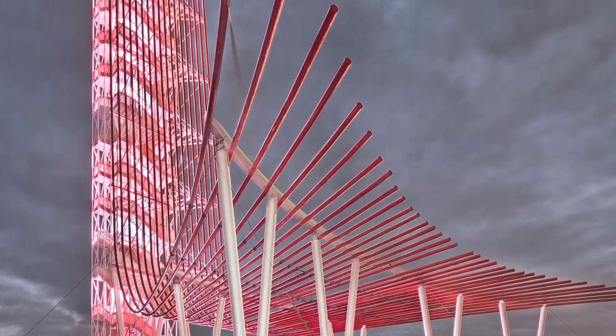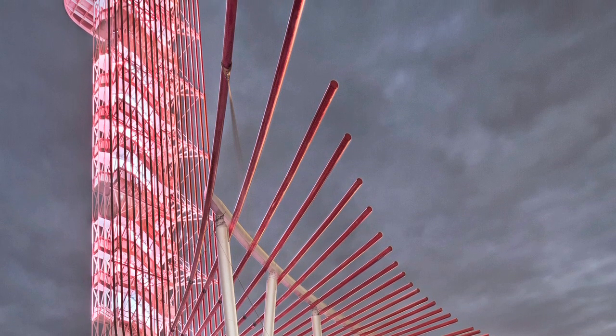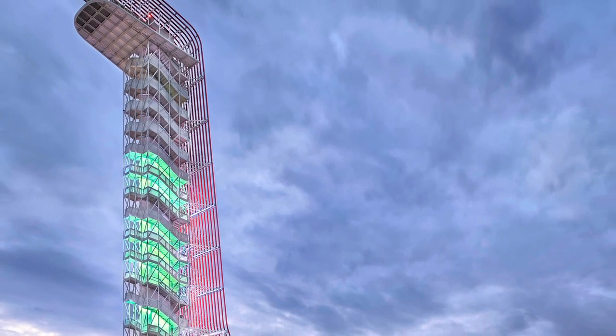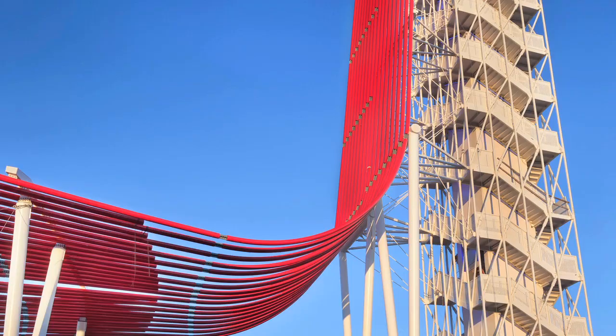The red pipes that define the character of the tower are really an attempt to try to capture the energy of the space — where it becomes an anchor and also conveys the sense of movement of racing and cars.